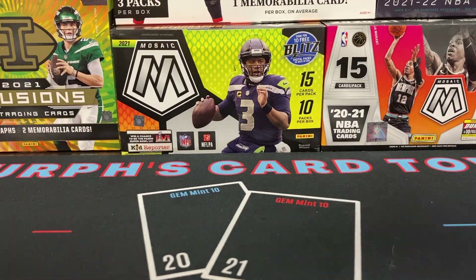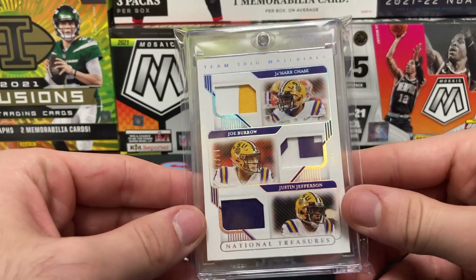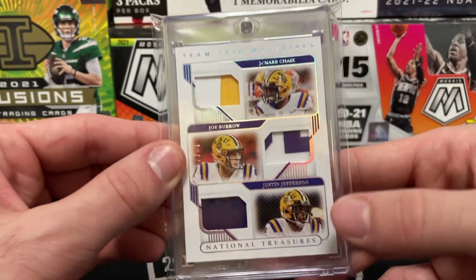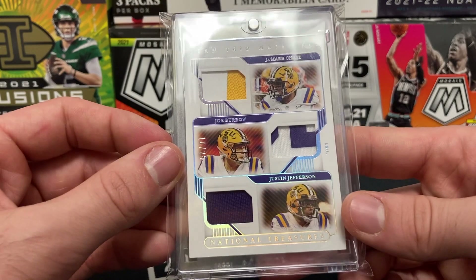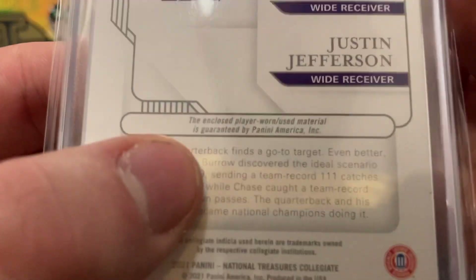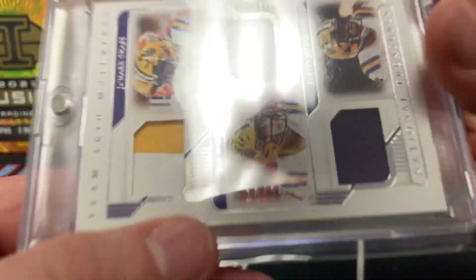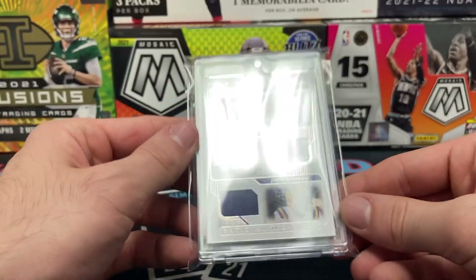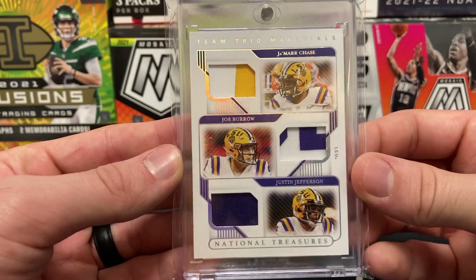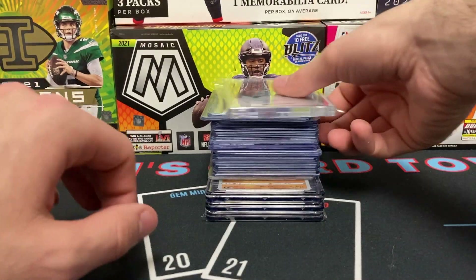This one is absolutely gorgeous — a team trio materials card: Ja'Marr Chase, Joe Burrow, and Justin Jefferson from National Treasures. Gorgeous, crispy, clean card. The enclosed player-worn slash used material is guaranteed, and it is numbered 10 of 25. Too bad none of their numbers were 10 in college, but this is still a beautiful card. I know I'm an Alabama fan, but I do like this a lot.